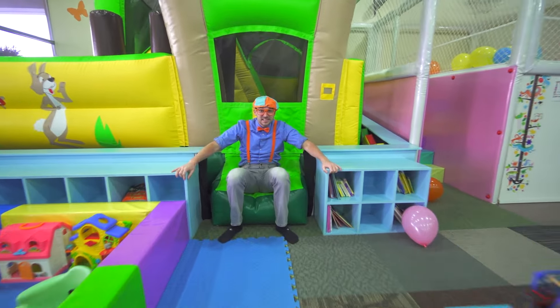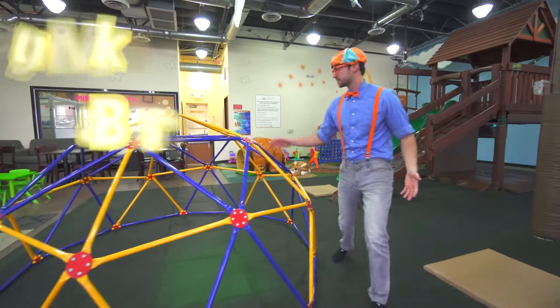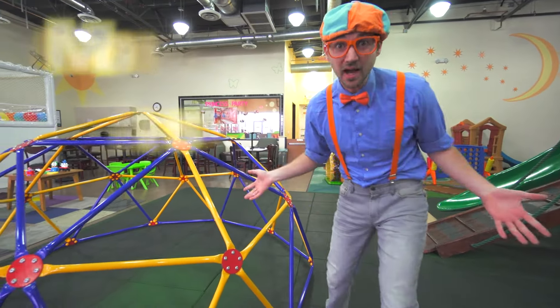Alright, let's see what else there is. Here we go! Look at this! These are monkey bars! Because then you can hang on them and act like a monkey.